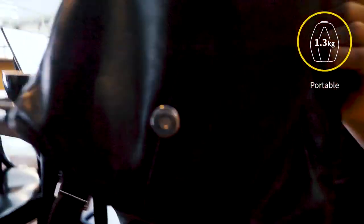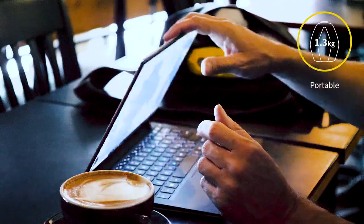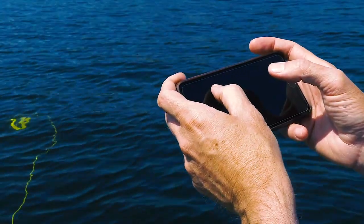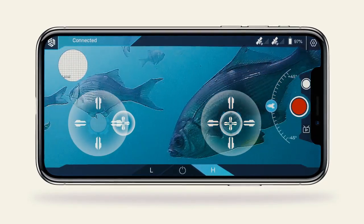The genius of Dory lies in its compact size and portability. There's no bulky remote, meaning less gear to haul. Instead, you simply control Dory with your phone using the intuitive Chasing Dory app.